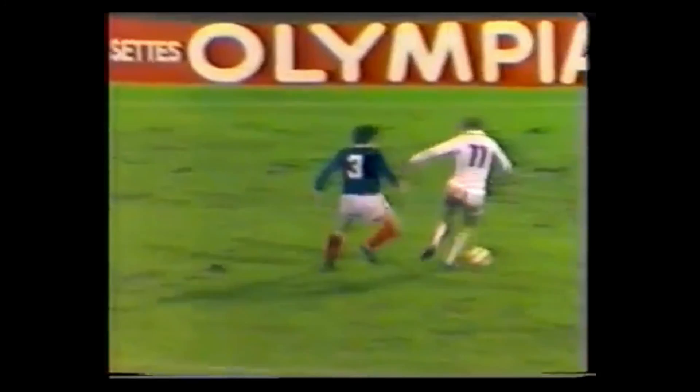Part of the penalty missed by Frankie Gray, which could have tied it up at three apiece. Archibald challenging with Favre. He committed so many men forward. Kullamans trying to punish that, Frankie Gray closing him down rapidly.